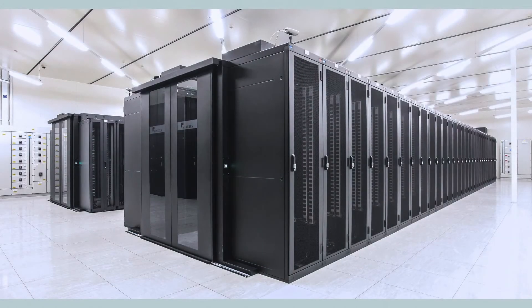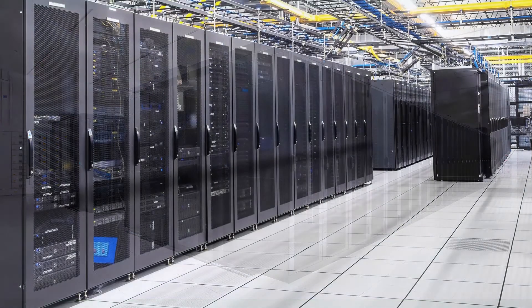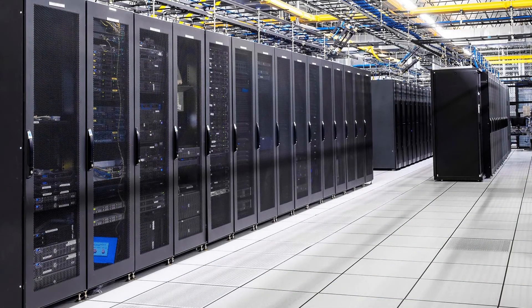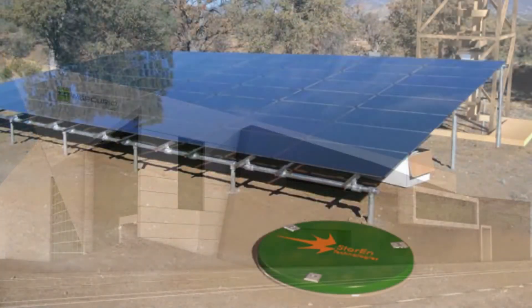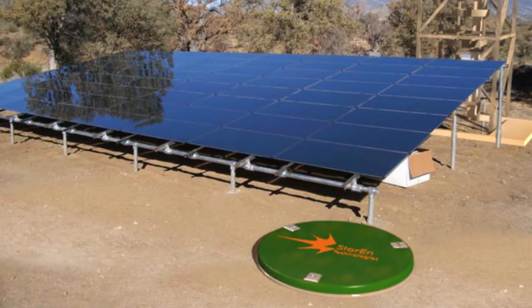The Storin technology is also ideal for commercial industries, such as telecom towers, power backup, and data centers. Storin can make efficient, dependable, financially viable energy storage and power backup a reality.